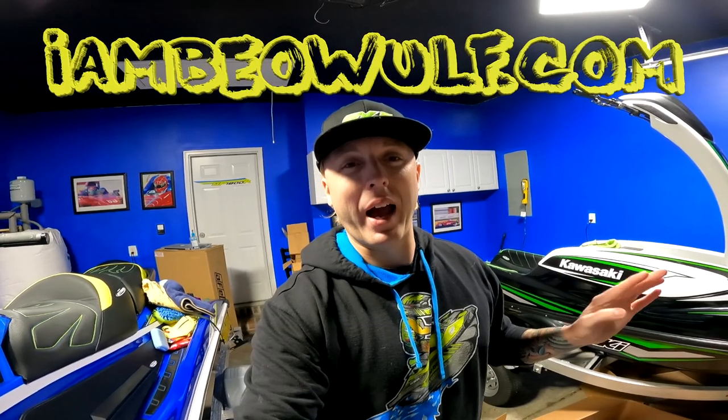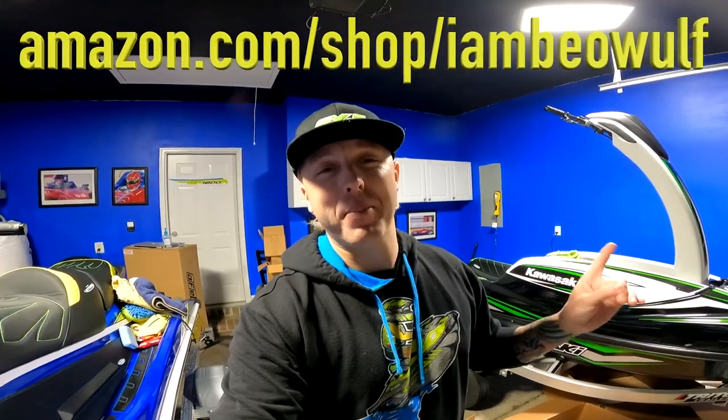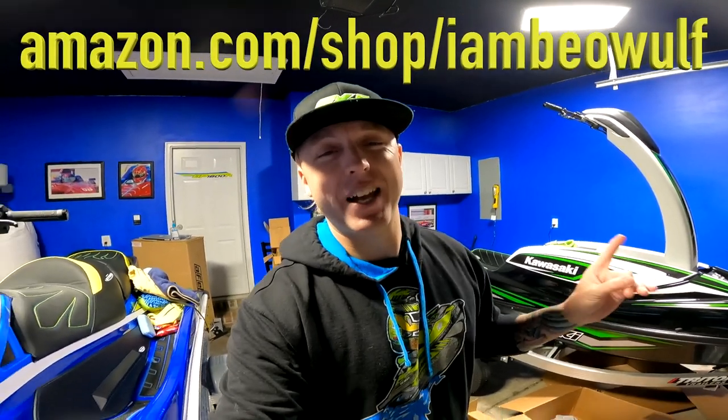If you don't do those three things, you can't get in — and it's free, so hey, you can't beat free. Also, I have a merch store, ImBeowulf.com, and an Amazon store. Check that out too: Amazon.com/shop/ImBeowulf.